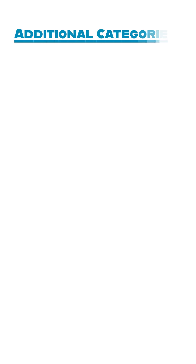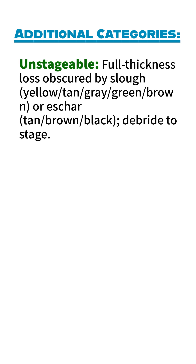Additional categories. Unstageable: Full thickness loss obscured by slough — yellow, tan, grey, green, or brown — or eschar — tan, brown, or black. Must be debrided to determine the true stage.